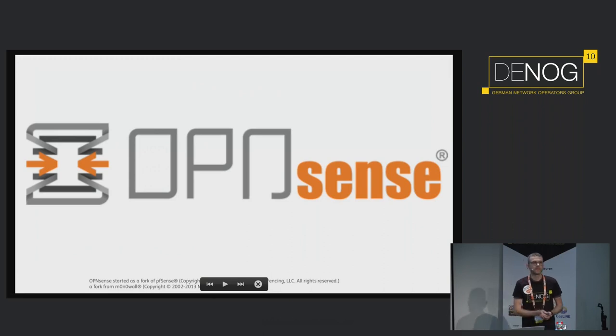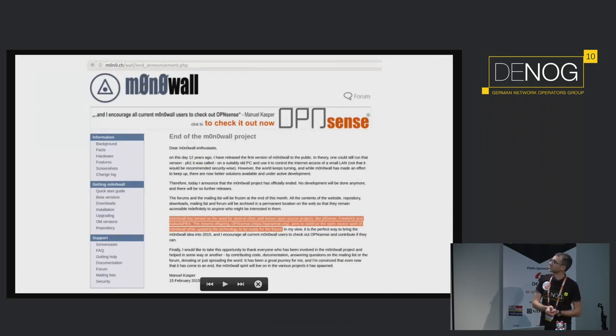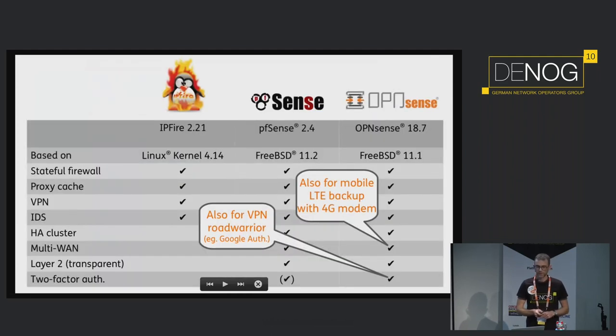OpenSense — what is OpenSense? It's been started as a fork of PFSense, which itself has started as a fork of Monowall. Nearly the same history here. Monowall isn't in business anymore — they stopped the project in 2015, and one of the project leaders, Michael Kasper, encourages other users to check out PFSense or OpenSense.